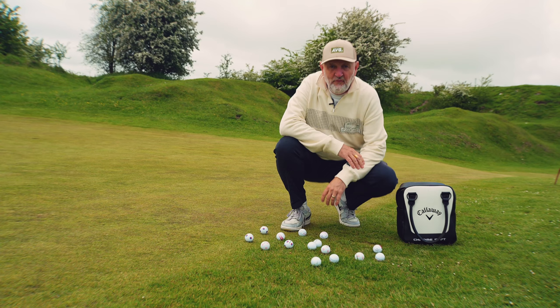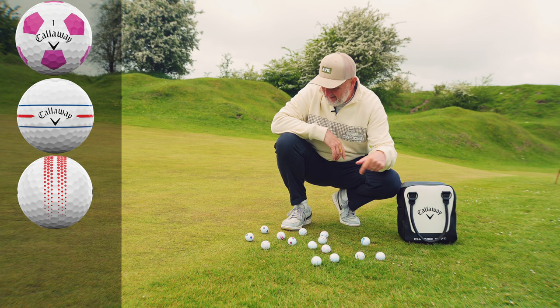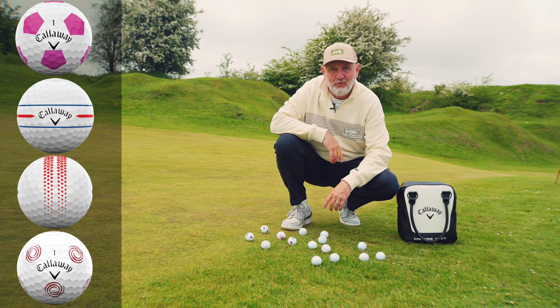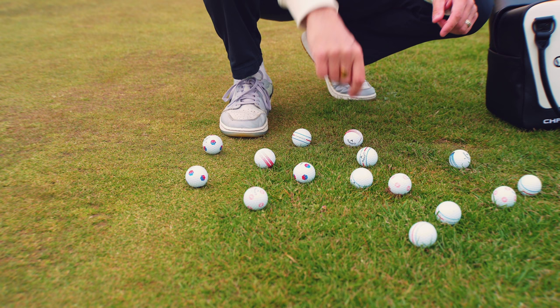The first thing you're going to have to do is make some choices: TruVis, 360 Triple Track, the standard Triple Track, 360 Fade — plenty of options there. And the thing to recognize first is that before the patterns even come into it, these balls — the Callaway Chrome Soft and ERC Soft — are very good golf balls.